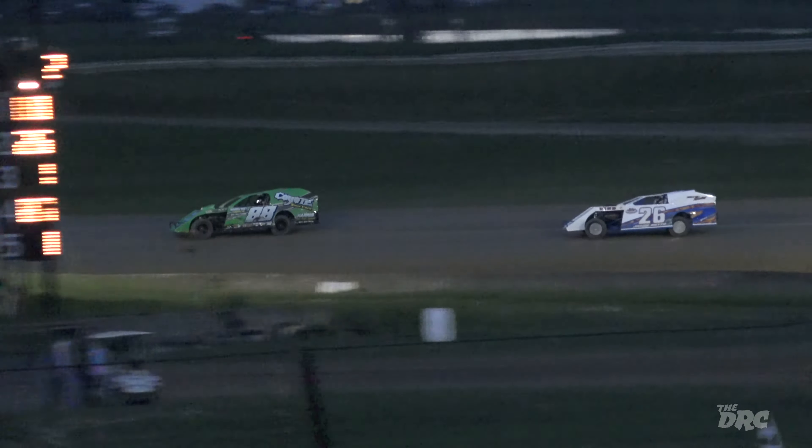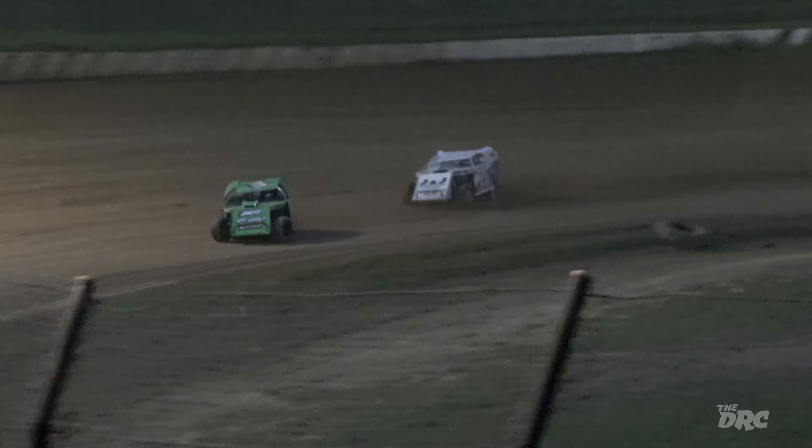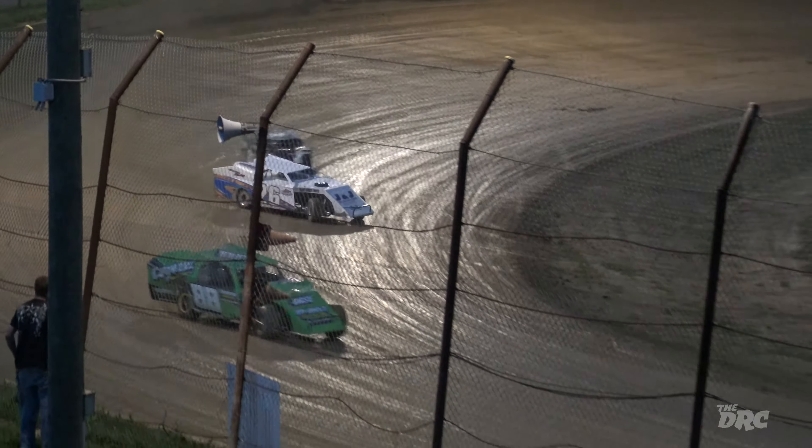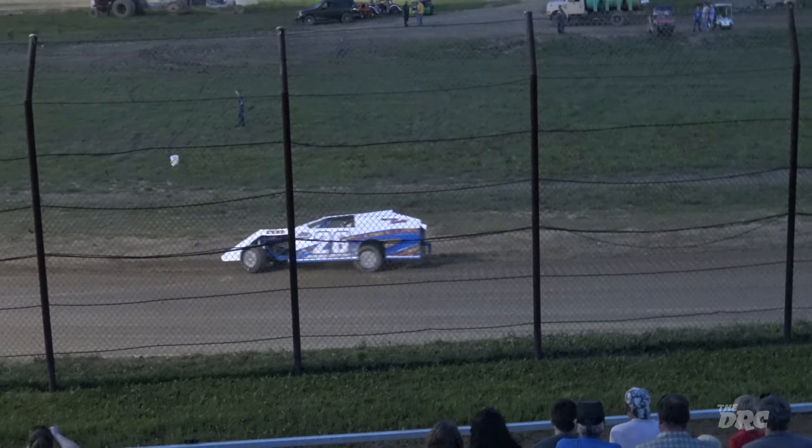The bottom side seems to be where it is right now, but as they try to wear in that top side, the sprint cars will definitely do so. Look out for the 26 — he's going to catch in. No, he's not. He's going to loop it around.